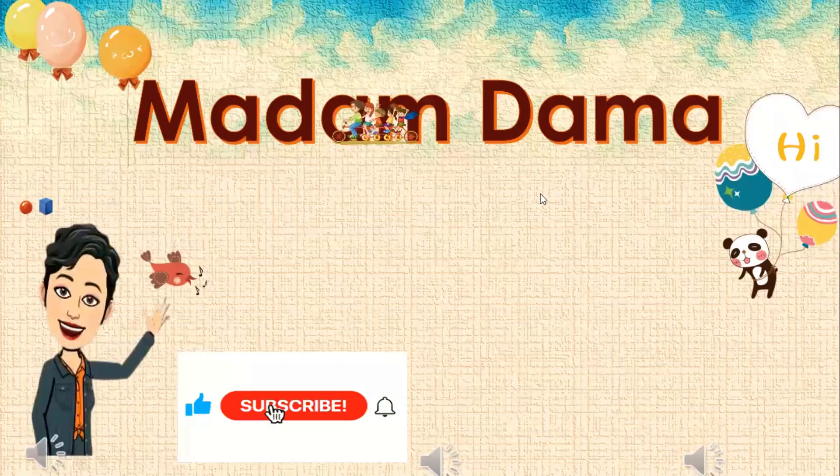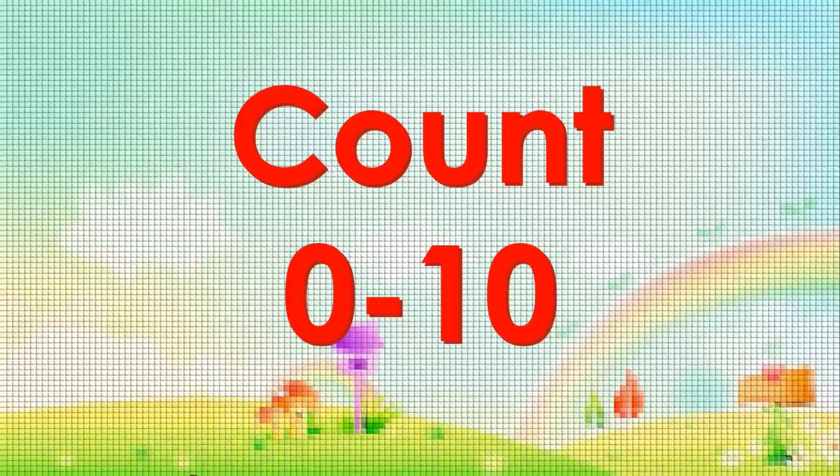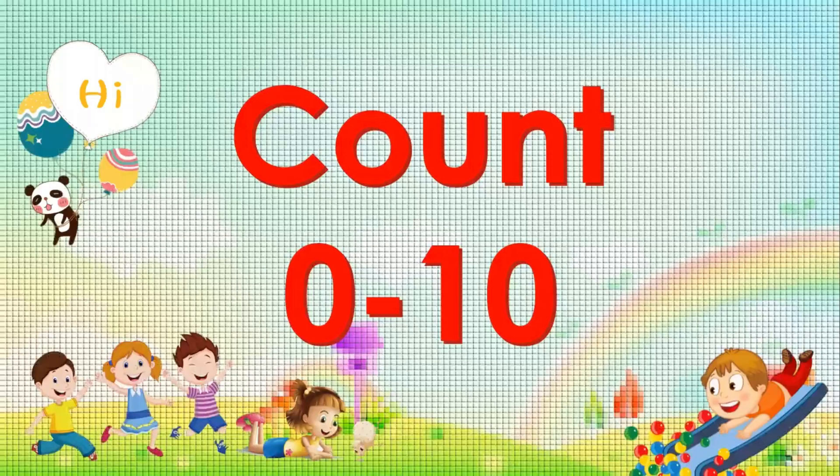Hey kids! Welcome to another fun and exciting learning with Madame Damage. We will count 0 to 10.